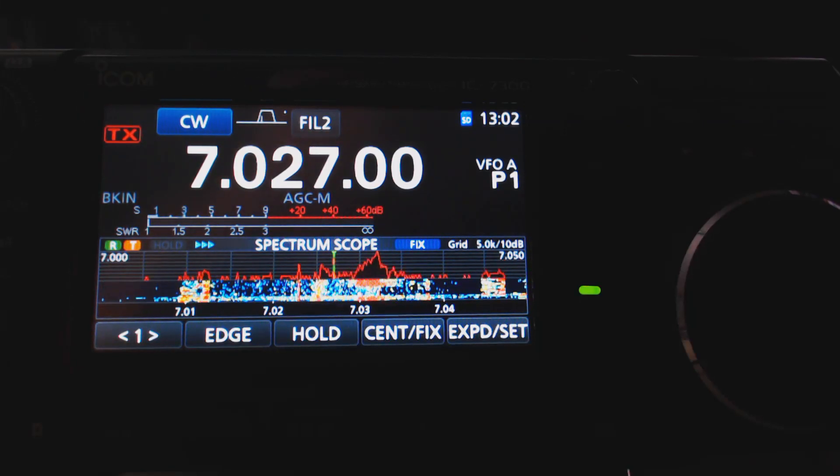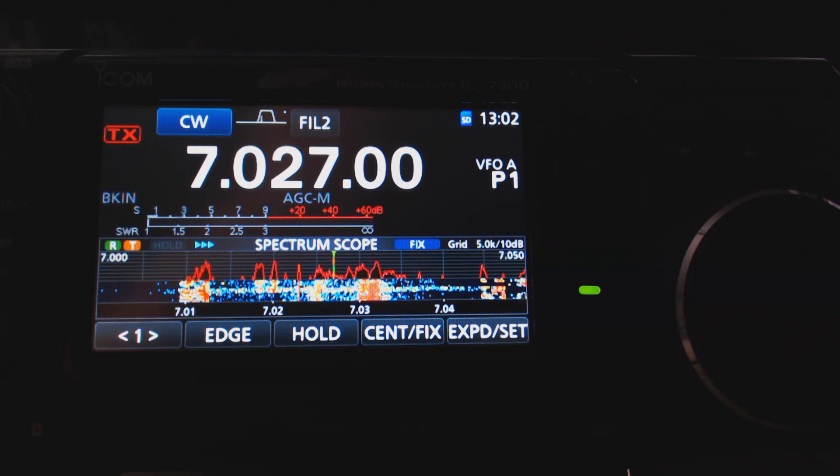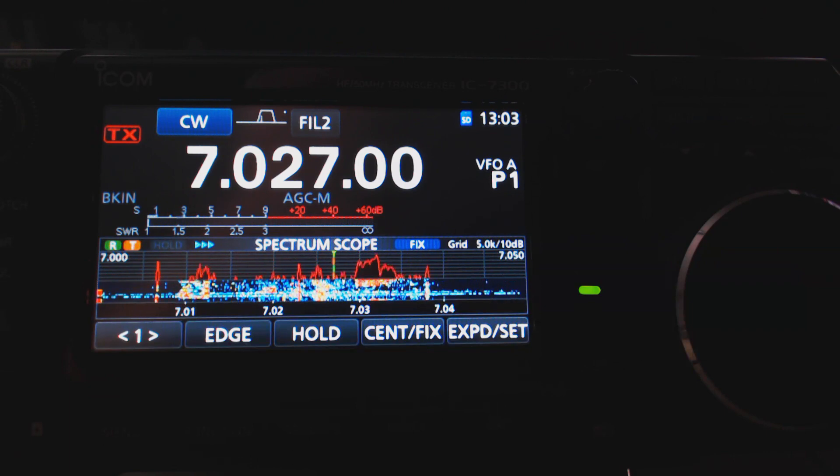I've had this IC7300 since April of 2016. It was probably one of the first available, and shortly after hooking it up and using it for a while, I noticed a problem on the scope. I'd like to try to explain what the problem is and find out if anybody else has experienced it.